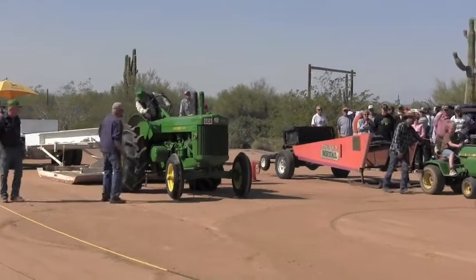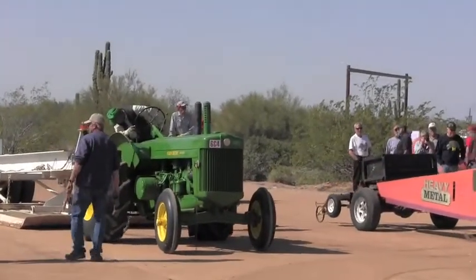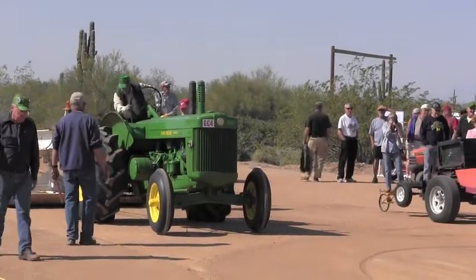Up on the sled now we have a John Deere Model R, owned by Phil Franson, weighing 9,365 pounds.